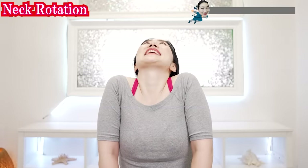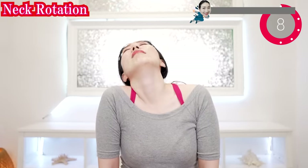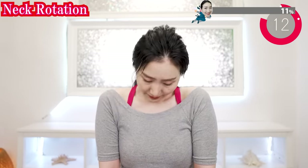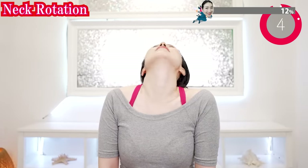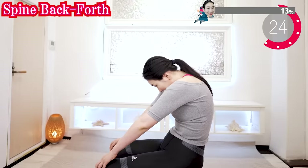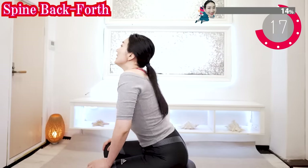Put your head closer to your shoulders like this and slowly rotate your head. Now the other way around. Put your hands on your knees and stretch your chest, then stretch your back — front and back. Breathe in, breathe out.